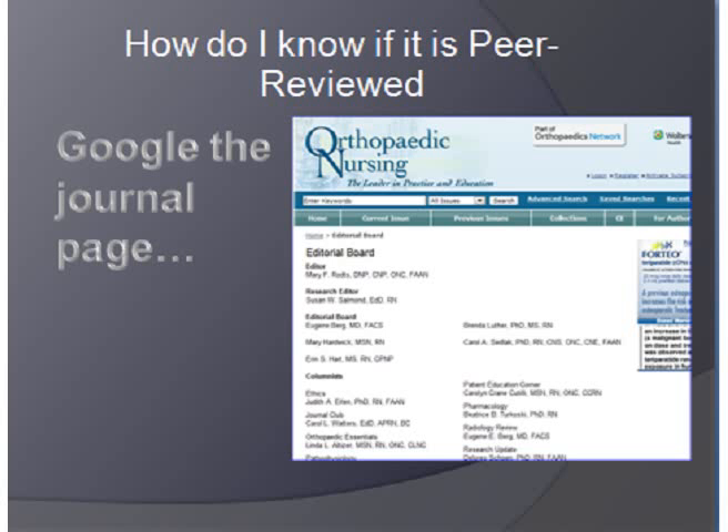You want to know if a journal is peer-reviewed? You can do a couple of things. You can Google their journal homepage and ask. Every journal has a homepage, and they all have their editorial board.